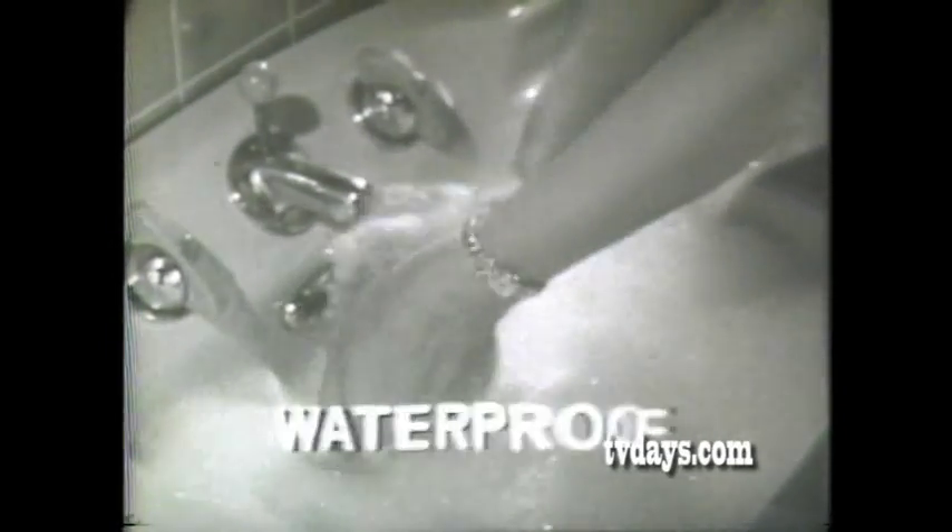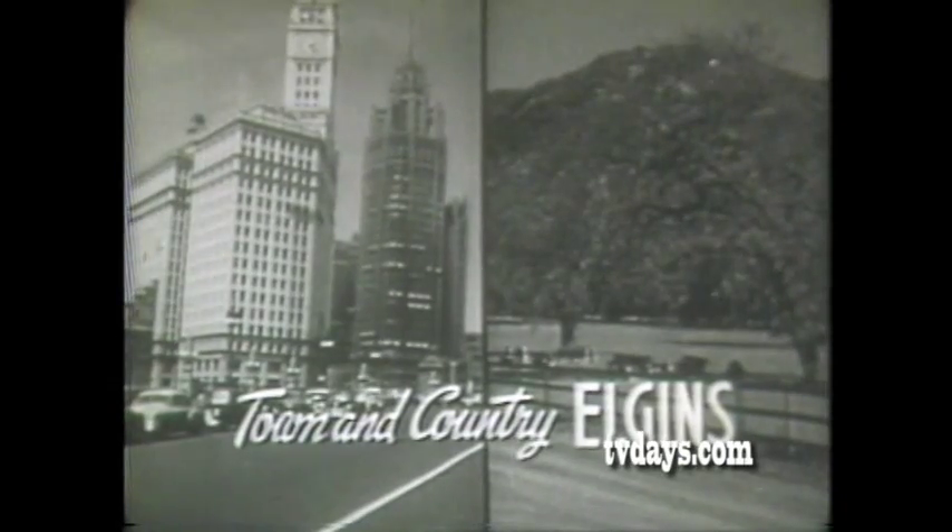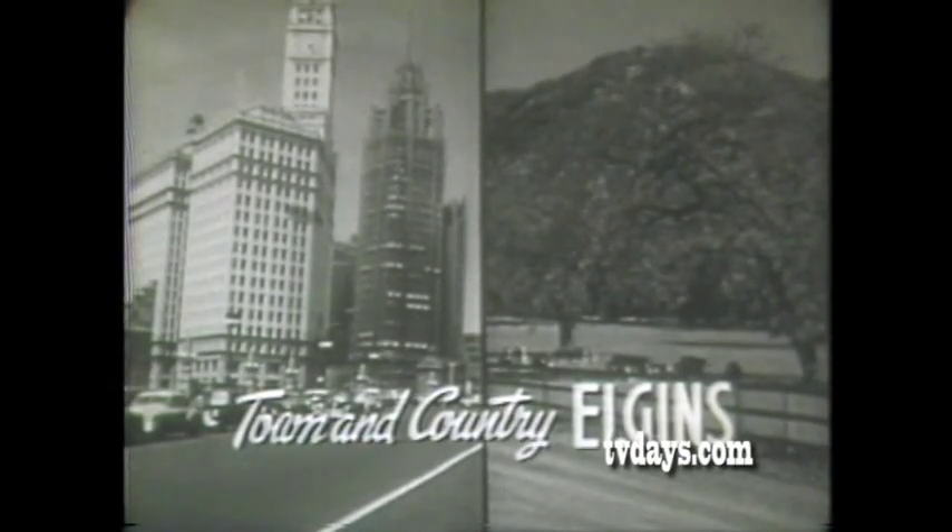A watch that's waterproof, dustproof, and shock resistant. It is one of the new Town and Country Elgins, exclusively yours from Elgin, because only Elgin has solved the secrets of waterproof case design, making possible the tiniest, most beautiful waterproof watches ever made.